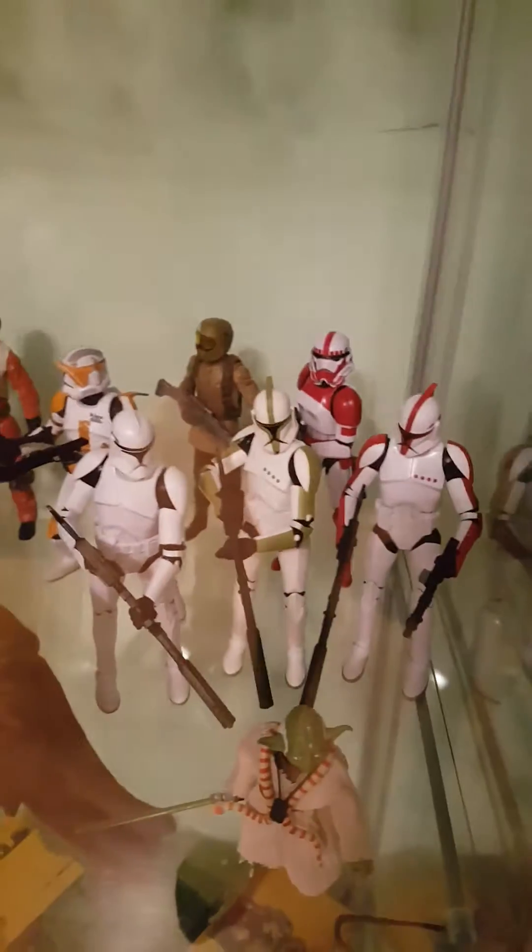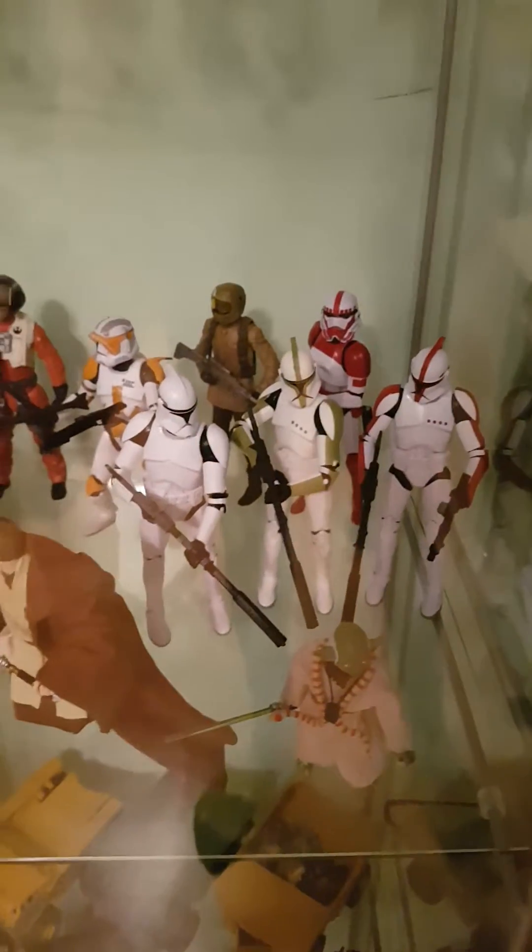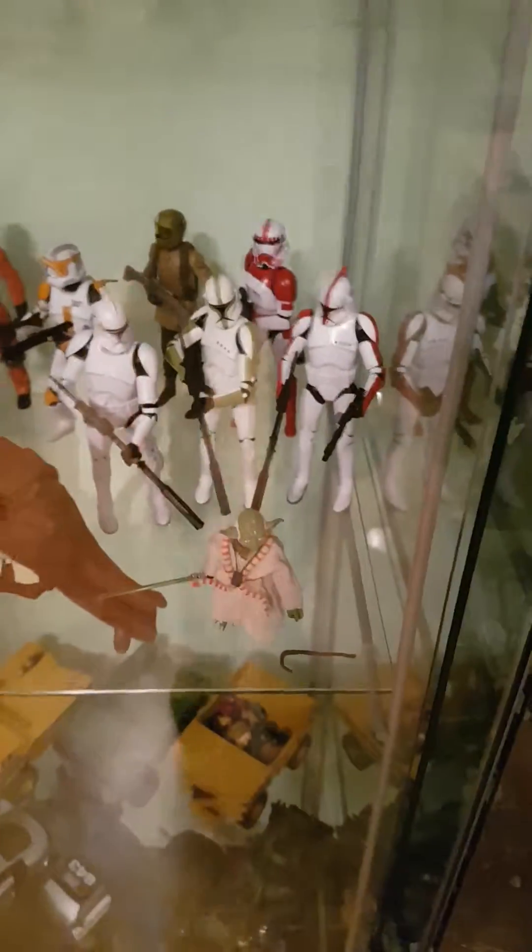Got some random McFarlane things there. And here's my Black Series collection — Prequels shelf. And here is the original stuff. Imperial Troopers at the back. You've got the famous Jewel. I don't know why Darth Maul's in there.